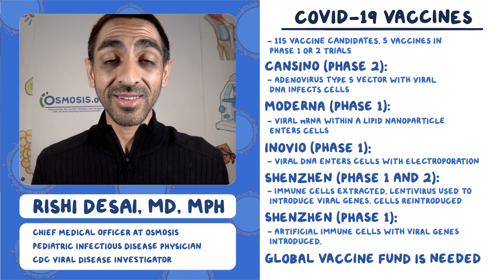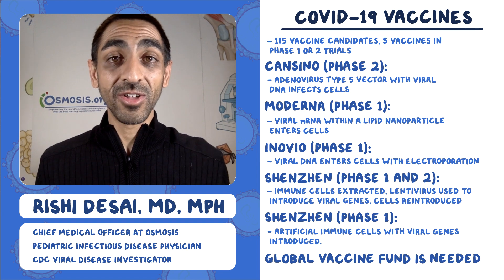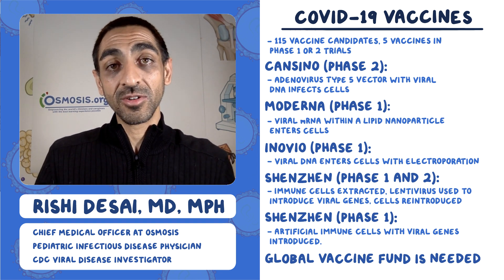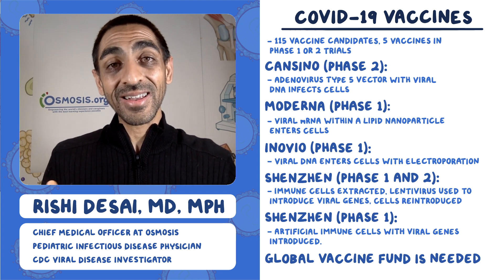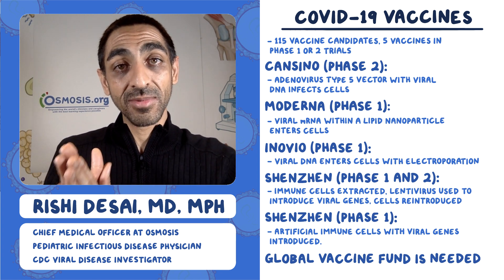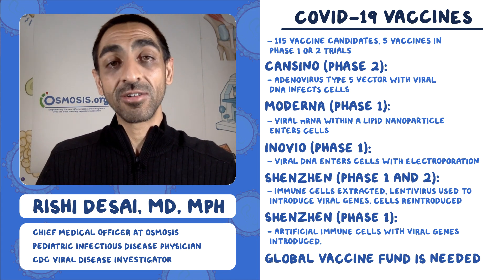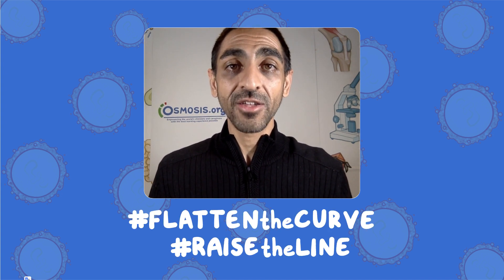The bottom line: a vaccine will not be available until 2021 by all estimates, so we still have to figure out what to do between now and then. It's also unclear whether the vaccine will be a one-time deal or require repeat booster shots — lots of open questions remain. Thanks for tuning in. Hit the red subscribe button and the bell icon for daily updates, check out osmosis.org/covid19 for free resources, and remember to do your part to flatten the curve and raise the line. We're all in this together.